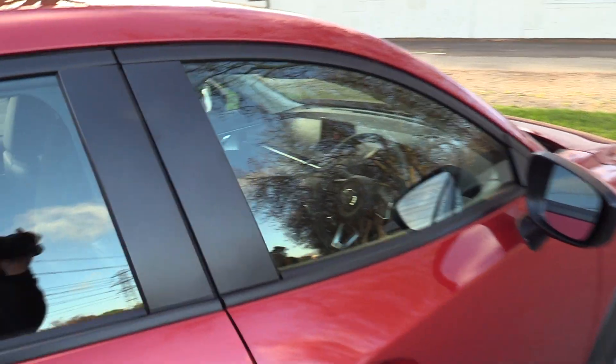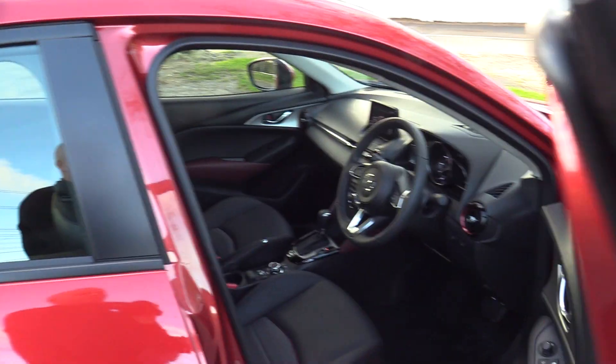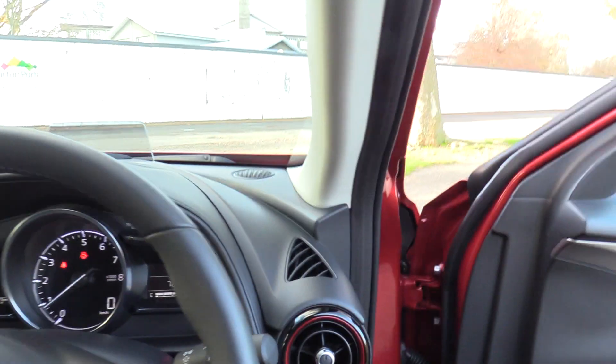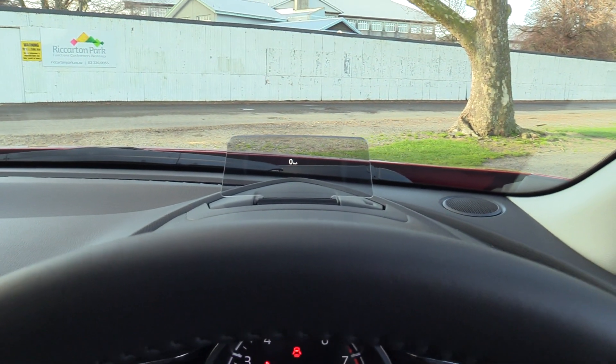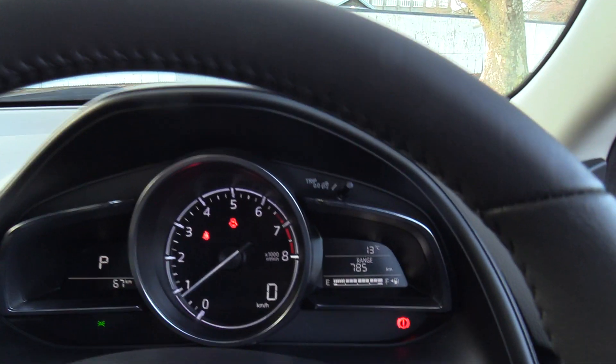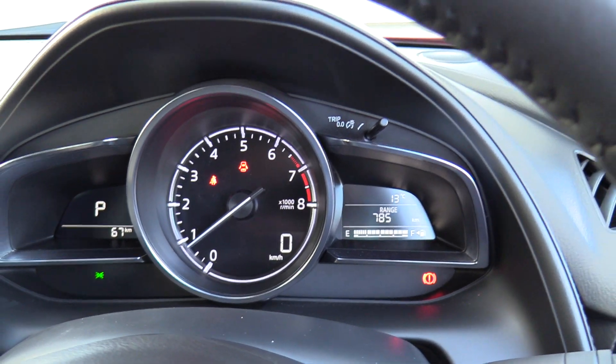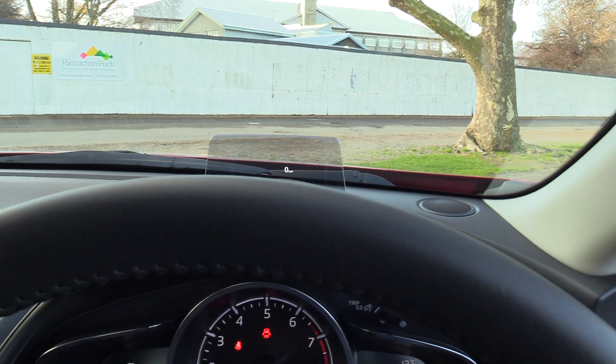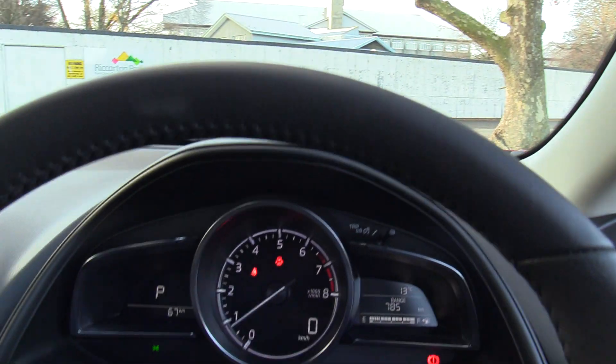Height adjustment is now available on both the passenger seat and the driver's seat, with rake and reach adjustment on the steering column. There's a new colour heads-up display — you can see the speed projected from within the large rev counter below. Traffic sign recognition is also included, displaying the current speed limit while out on the open road.